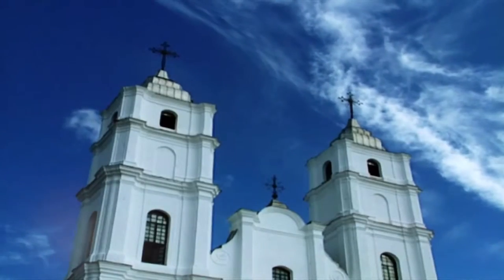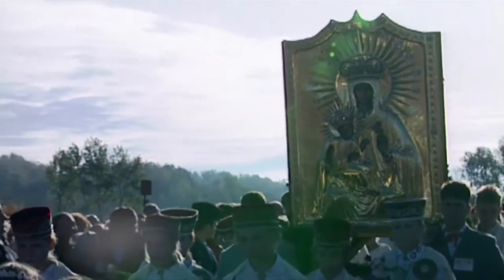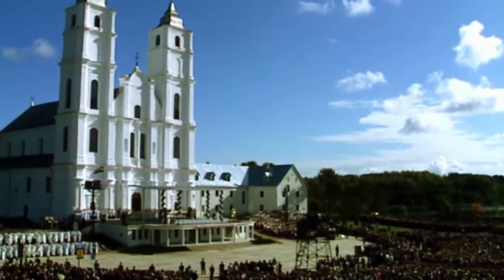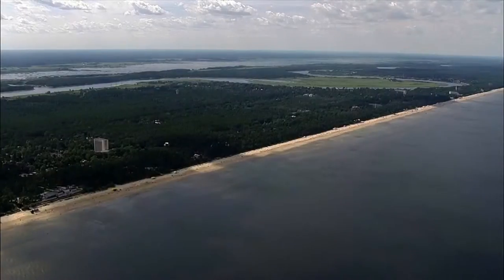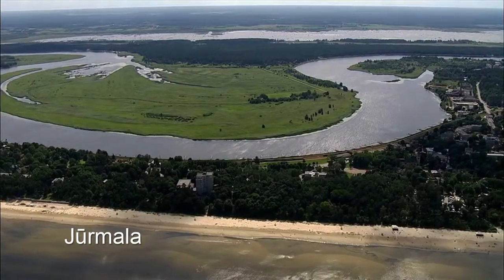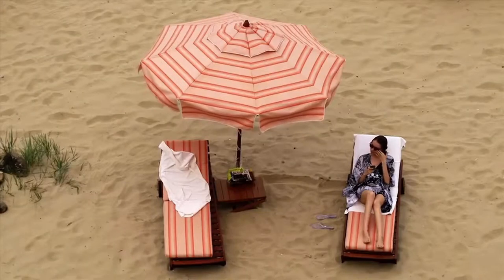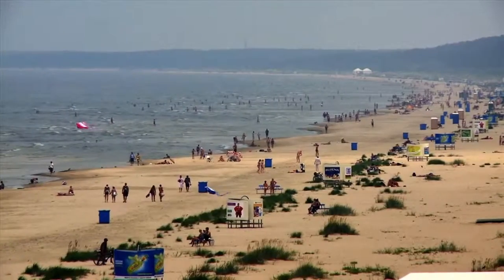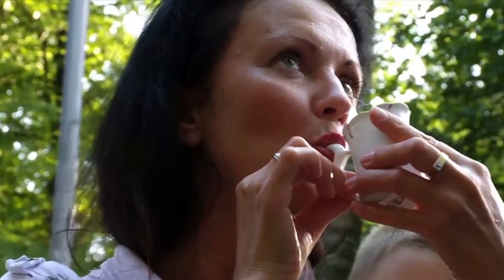The Basilica of Aglona is a real magnet for eastern Latvian historical heritage, enriched by a vast collection of paintings and sculptures. The city of Jūrmala has the biggest sea resort in the Baltic states, with white sandy blue-flag approved beaches and the healing fresh air of the seaside pines.